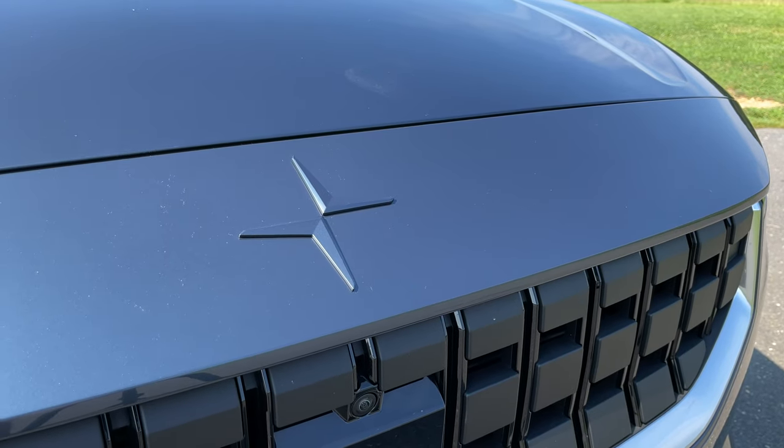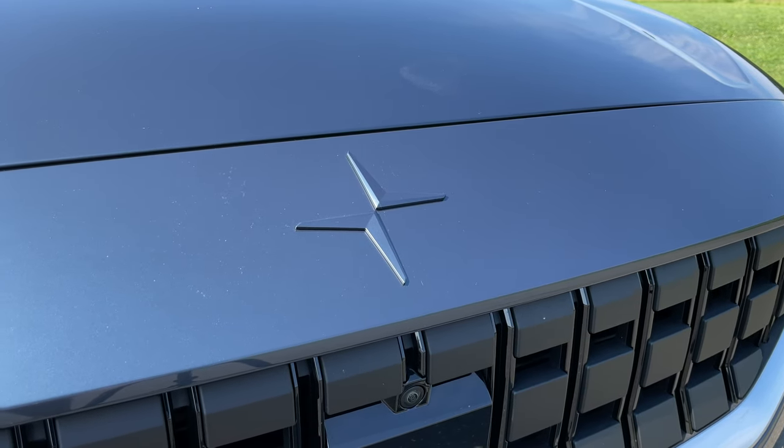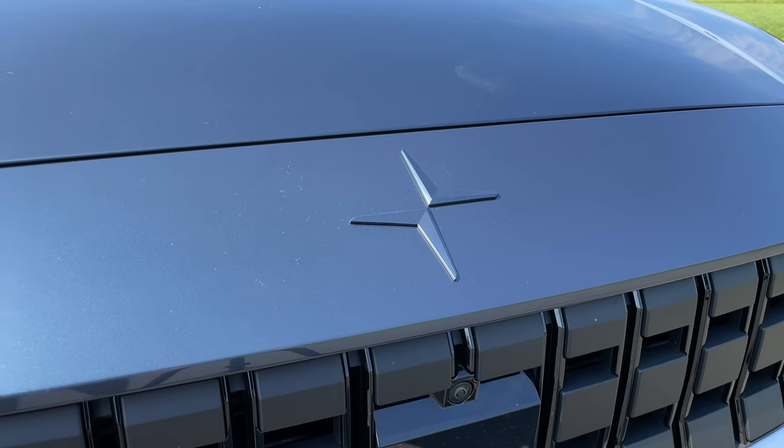The Polestar 2 has been around for about 25 years, and the brand was originally known for making high-performance versions of Volvos. While the brand is still owned by Volvo and Geely, they're now fully dedicated to making electric cars with a focus on performance.